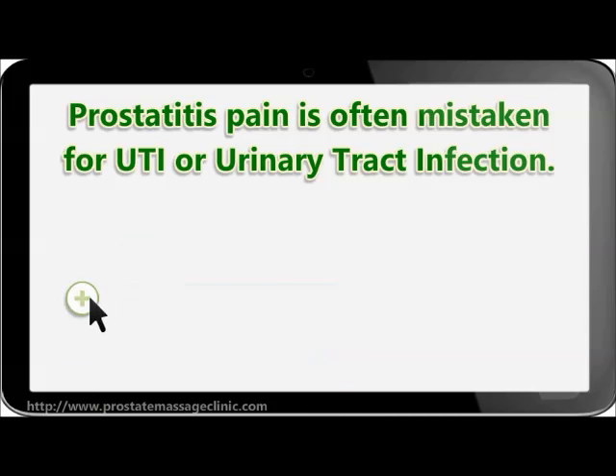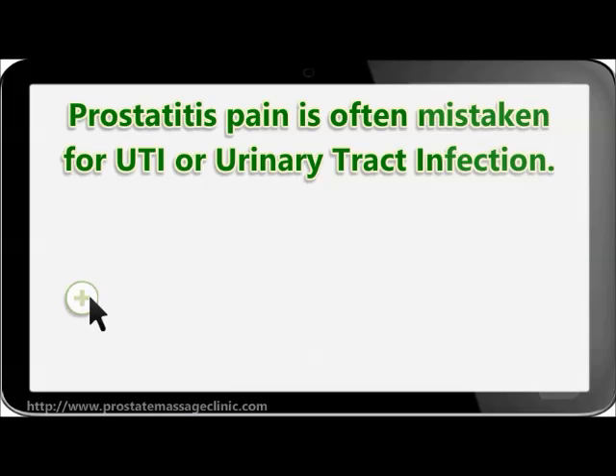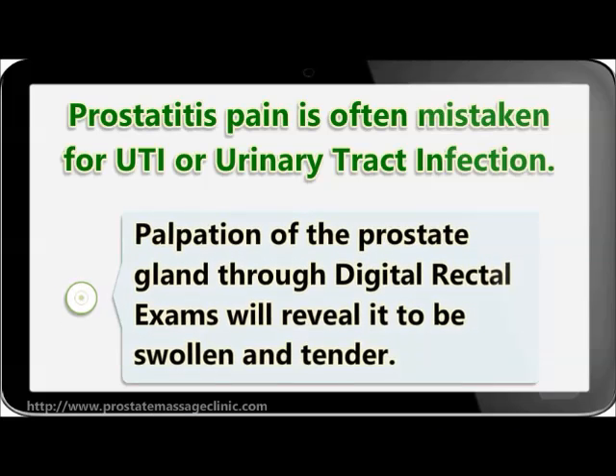The man may complain of lower back pain, muscle pain, discomfort in the genital area, painful ejaculation and urination, and urinary urgency. Palpation of the prostate gland through digital rectal exams will reveal it to be swollen and tender.